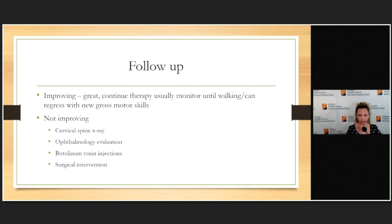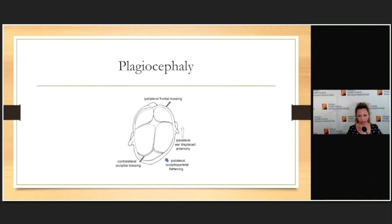If everything checks out and conservative treatment has failed, I proceed to botulinum toxin injections — these children need sedation. We inject botox into the sternocleidomastoid and any surrounding muscles that have subsequently tightened. In resistant cases it's rarely just the SCM; there's often significant shoulder elevation and scapular malalignment, so we botox those as well and send them back to therapy. Surgery is reserved for the most severe cases, thankfully uncommon. Untreated torticollis can lead to plagiocephaly — flattening on the side they're looking toward — with asymmetry in ear position, frontal bossing, and flattening at the back of the head.